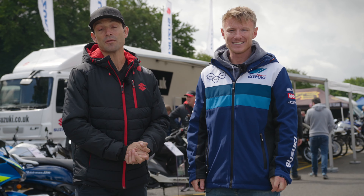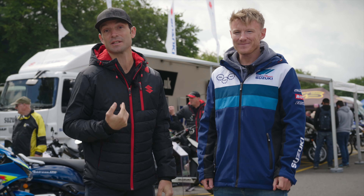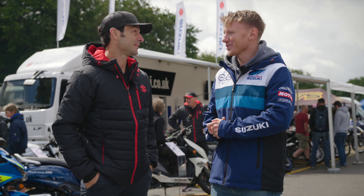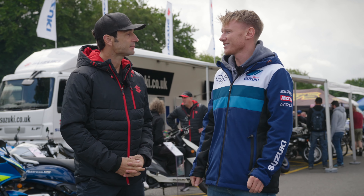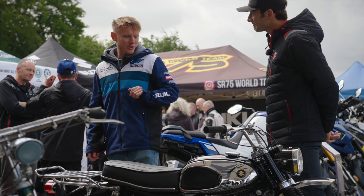Welcome guys, this is Suzuki Live at Cadwell Park 2023. We've got some old bikes, new bikes, old riders still riding, young people not riding anymore. I'm excited to be at Suzuki Live — this is my first time here. We've got a lot of bikes to test, there's some old race bikes I'm interested to see. Do you want to go take a look? Let's go check them out.